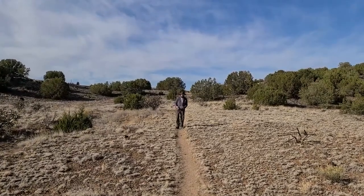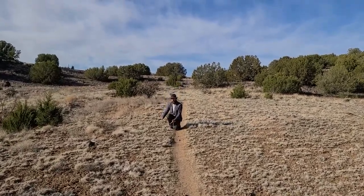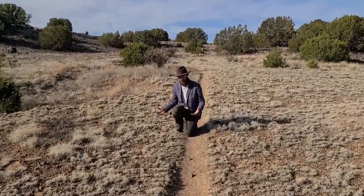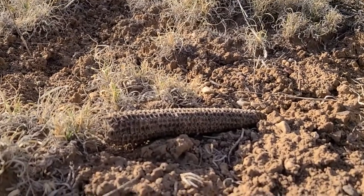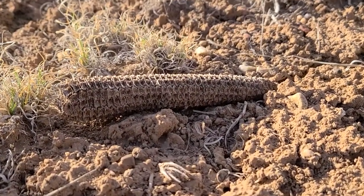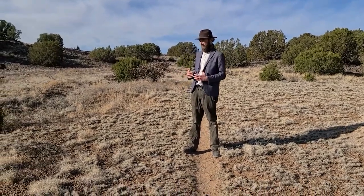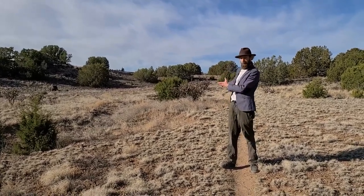We still have evidence of that farming on the surface, as features and as remnants of the plants themselves. This is a heritage strain of maize, and the cobs actually seem to preserve very well in these arid environments. We do see these fairly frequently in areas where we have agricultural features like grid gardens and check dams. It's just one more piece of the puzzle that tells us how significant this place was — not just a place for visual expression, but a place that was an integral part of and supported the lives of the Pueblo peoples, who still live in the valley below today.